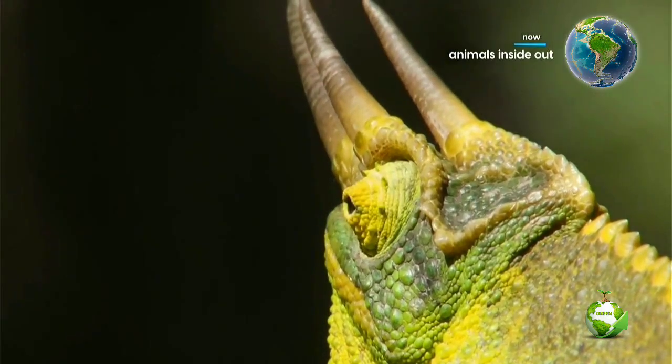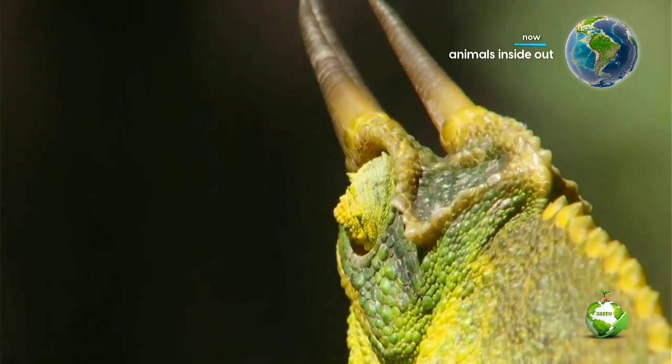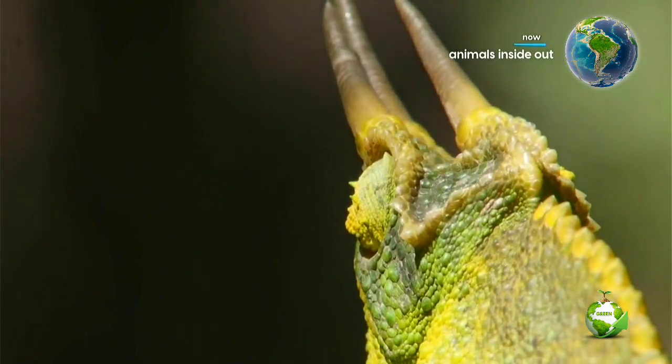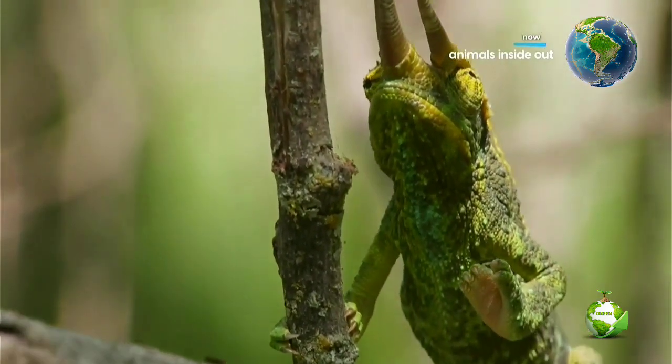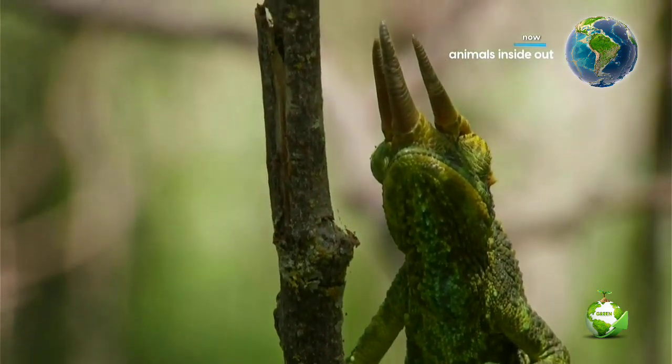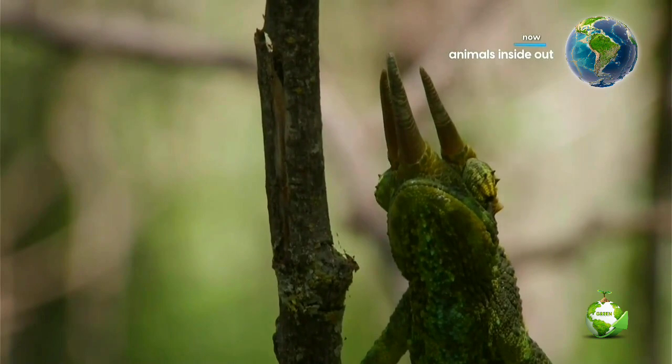As it stalks its prey, the reptile is under the relaxing effects of some hormones that tell it that the more relaxed it is, the more successful it will be. Its green color helps it to blend into its surroundings and boosts its ability to not be perceived as a threat.